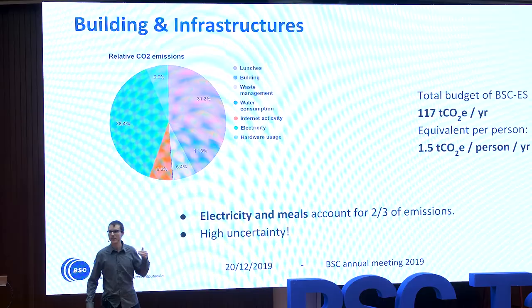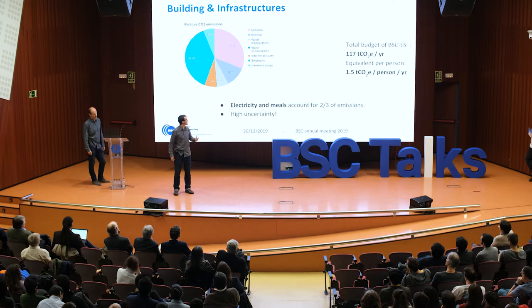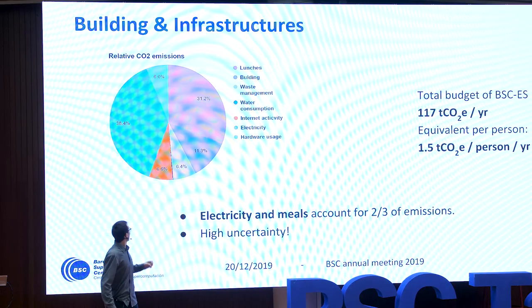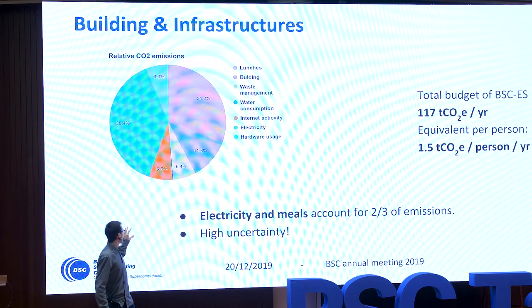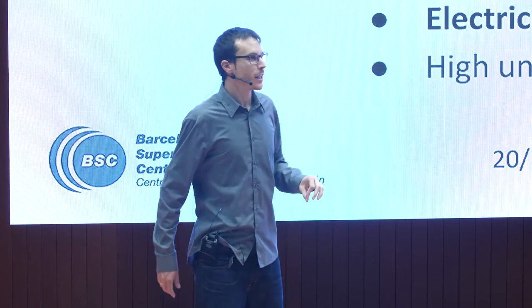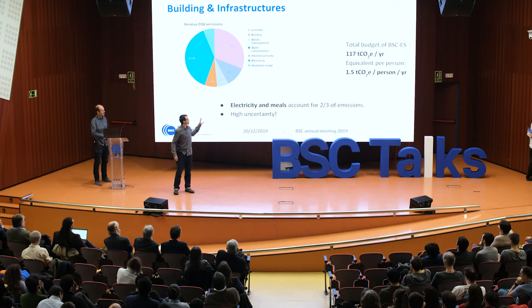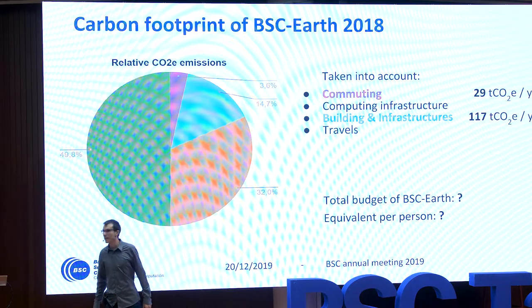Next, building and infrastructures. Under this item we have electricity consumption for heating and AC, furniture, internet activity, water, waste, and meals. The main contributors in this item are electricity and meals, which account for two-thirds of the emissions. There's a lot of uncertainty in these calculations because we used conversion factors, and we have to improve on this. But the amount is about 120 tons CO2 per year, making this the second smallest contributor to our emissions.